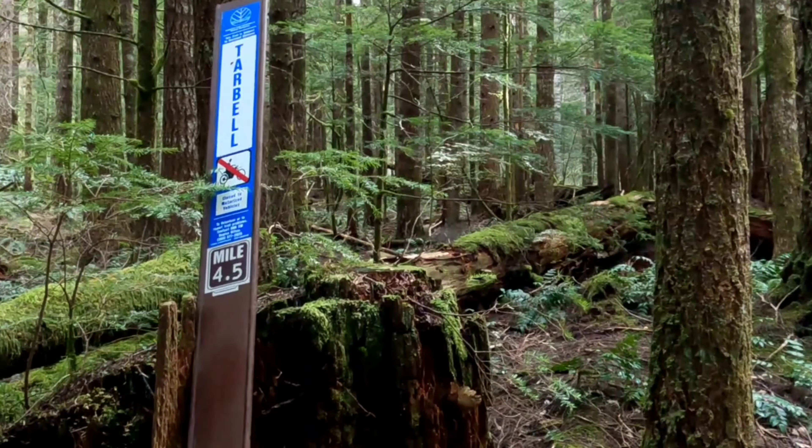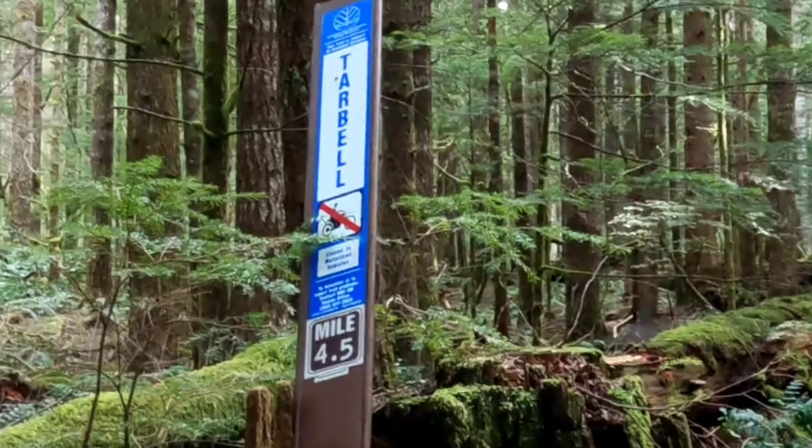The Tarbell Trail is shared with bicycles and horses.